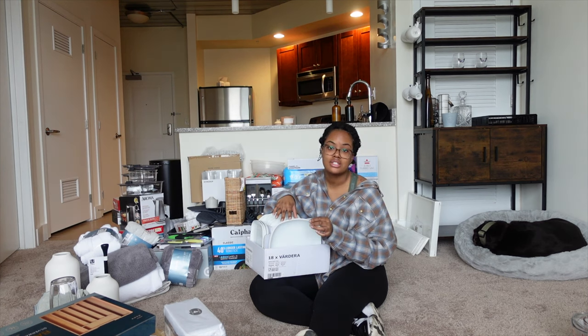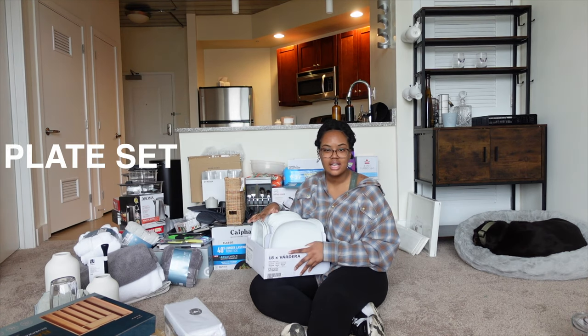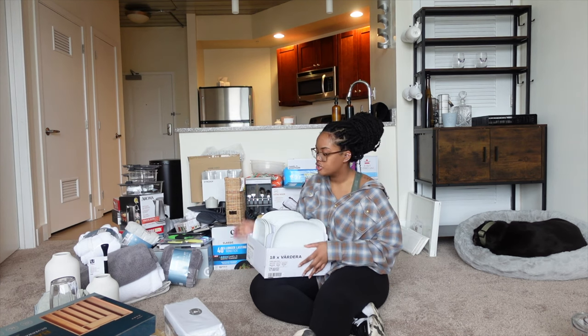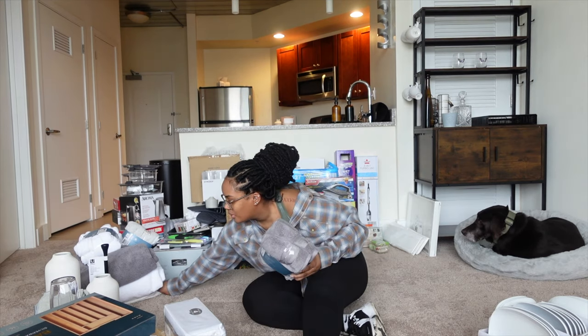I still have the dishes from my college apartment two years ago and I love them. I think this is the more expensive set — about fifty dollars — but the ones from my college apartment were $20 or $25 and I still have them. This is definitely a go for me. I love IKEA's plate sets.